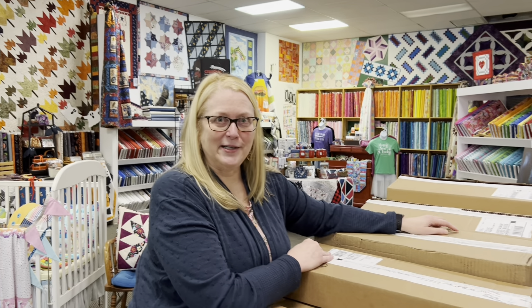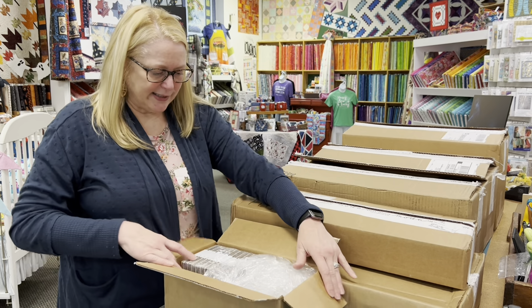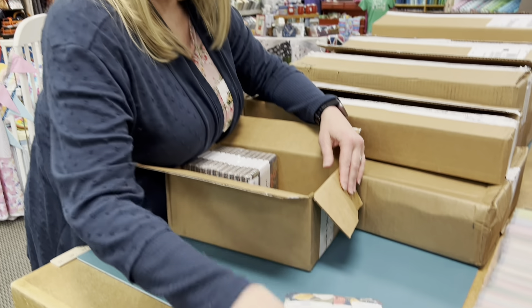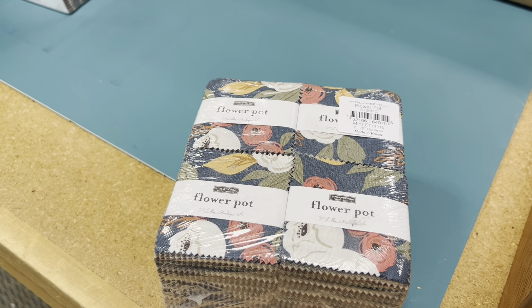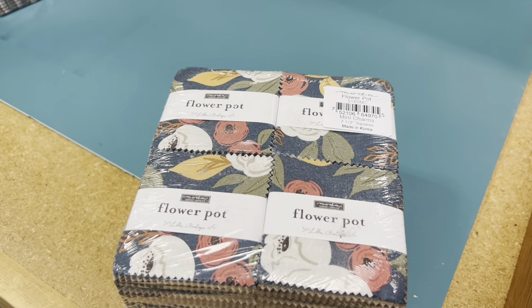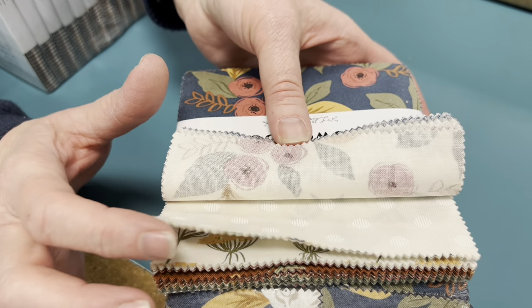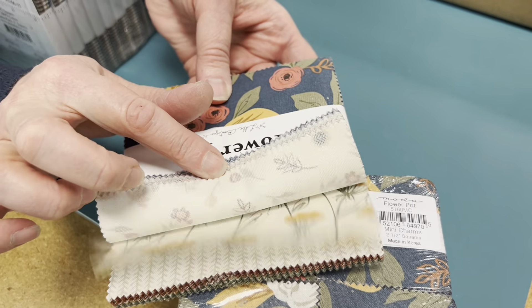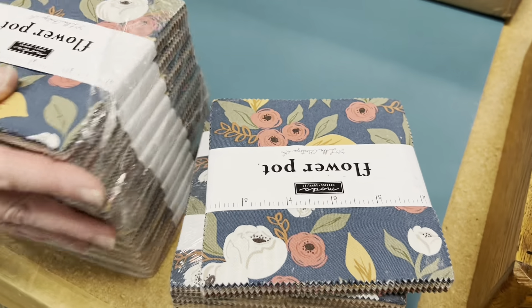UPS has been busy bringing us more boxes to unpack. I've got them all pre-sorted so I don't have to waste time finding out what's new. We've got some new mini charms and some new charm packs. Here is the charm pack fabric — oh, very pretty. Can't wait to do something with that, that should be fun.